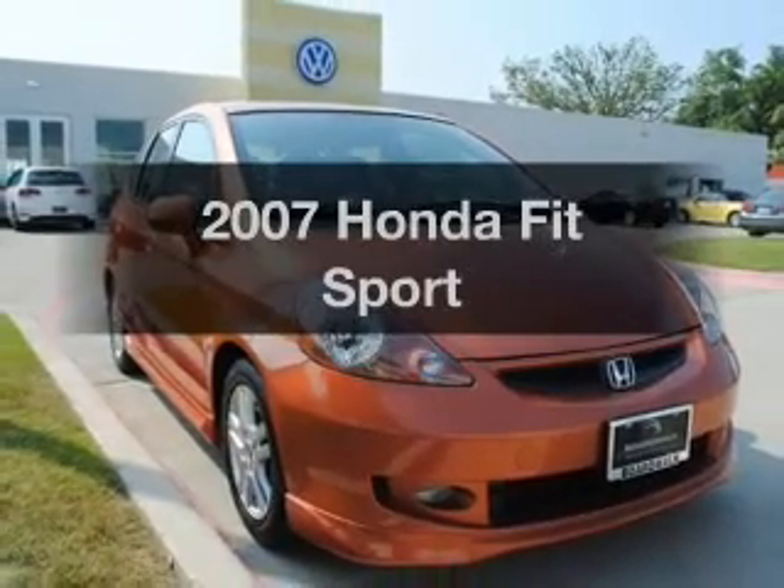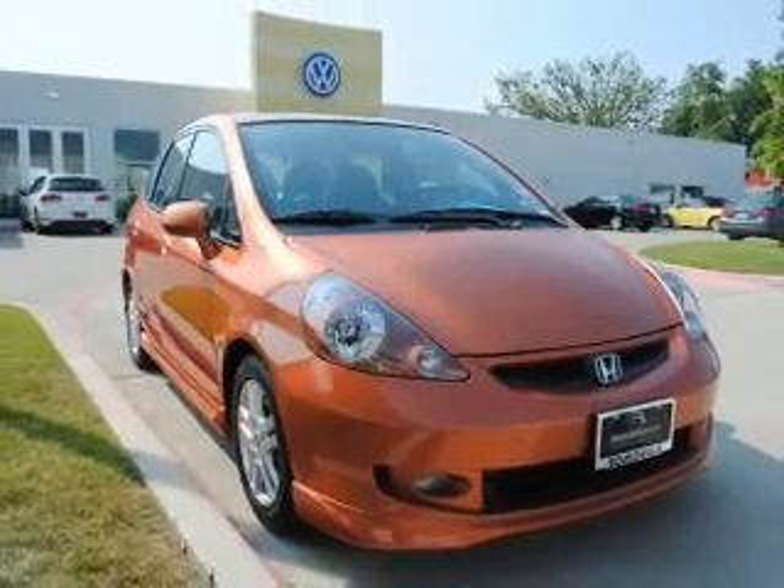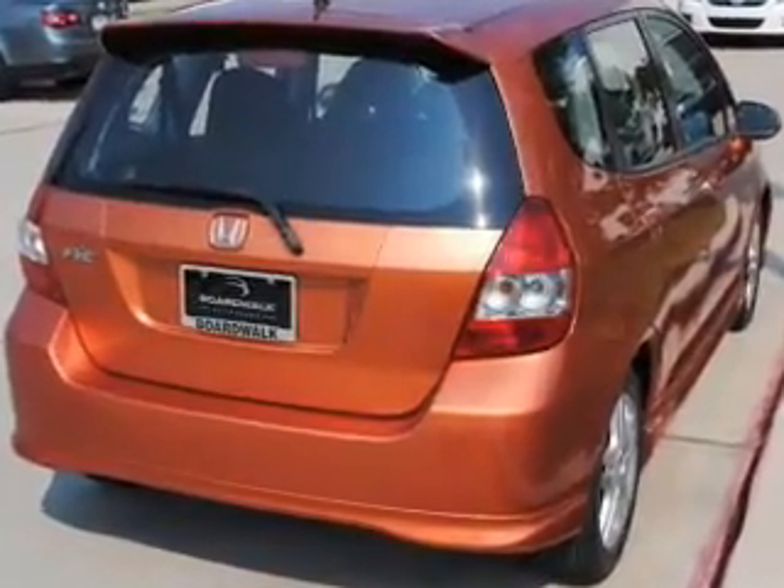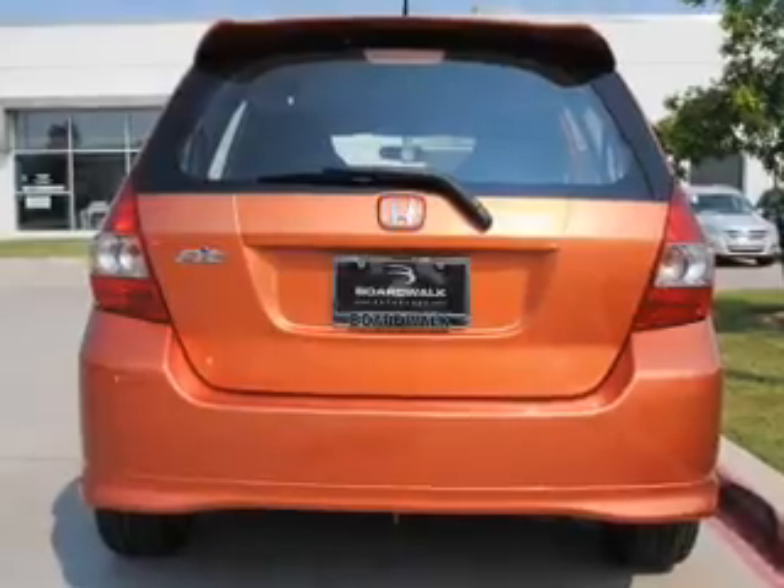Imagine yourself in this 2007 Honda Fit. This is the set of wheels you've been looking for, with an efficient four-cylinder engine connected to a smooth-shifting five-speed automatic transmission.